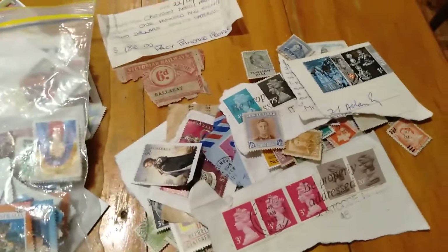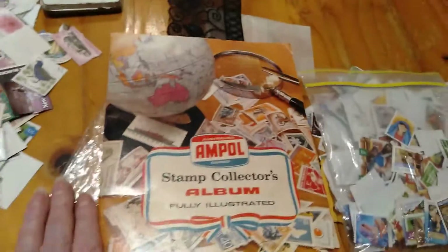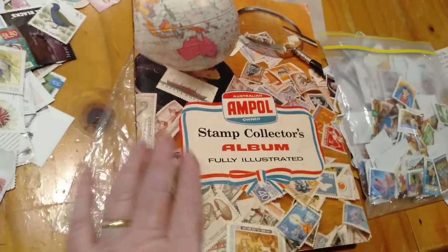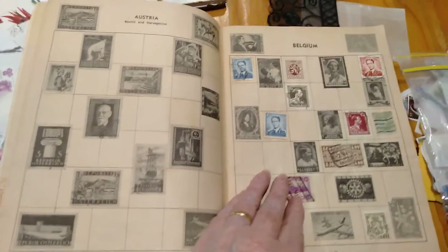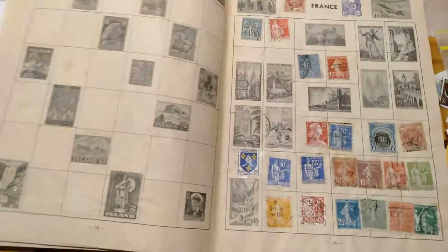I thought I might do a Queen stamp pack on Etsy, so keep your eyes open. That's the lot of stamps I was talking to you about, Patricia. And this book — have a look at this — it's a stamp album, and it has quite a few stamps in it from all around the world with beautiful yellow paper.